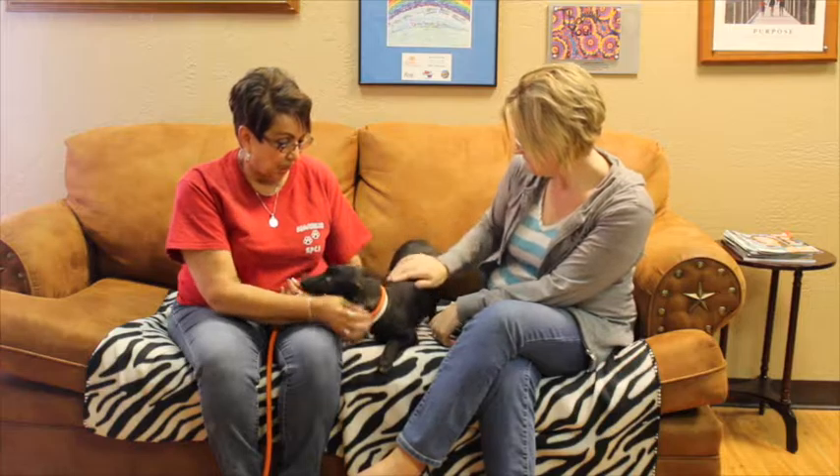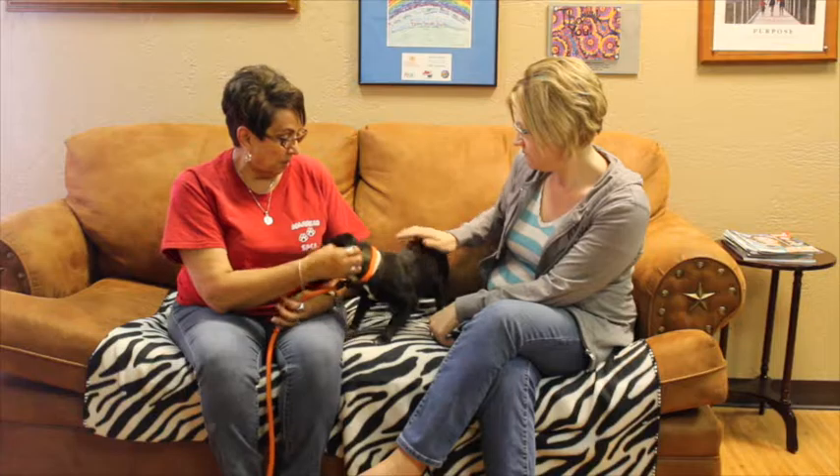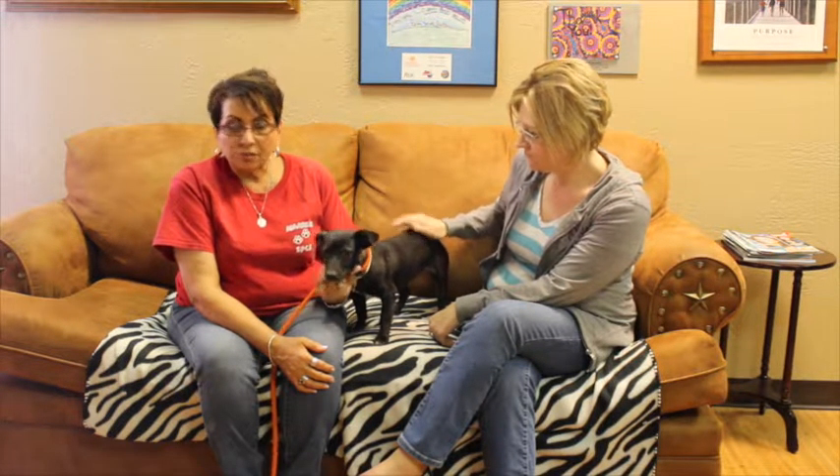I think she'd do good with kids, probably older kids. Older kids because smaller kids sometimes have a tendency to maybe nip sometimes with them, you know, pull their ears or tug on their tail or something like that, but I think she would do great.